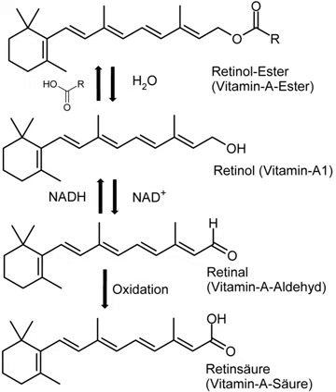Vitamin A is a group of unsaturated nutritional organic compounds that includes retinol, retinoic acid, and several provitamin A carotenoids, most notably beta-carotene.